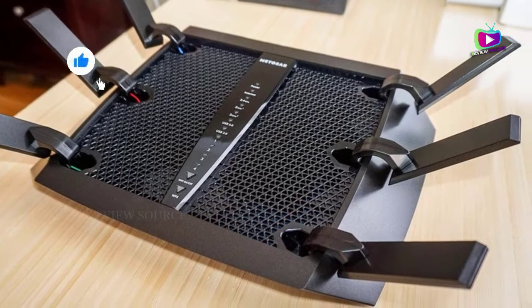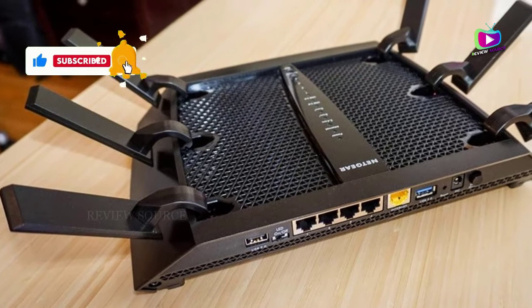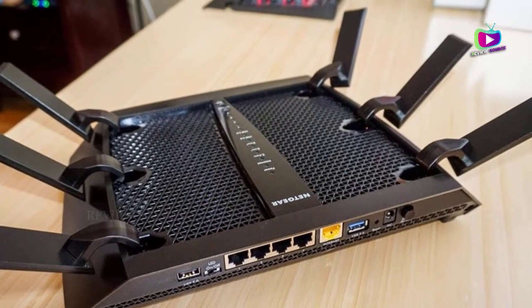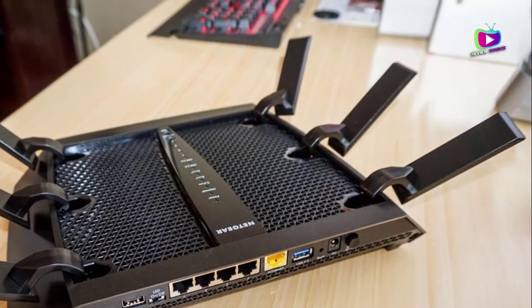Here are some of the pros of this device. Supports Wi-Fi 6 speeds of up to 3.2 Gbps. Has six high-performance antennas to expand coverage. Has a dual-core processor with three co-processors.